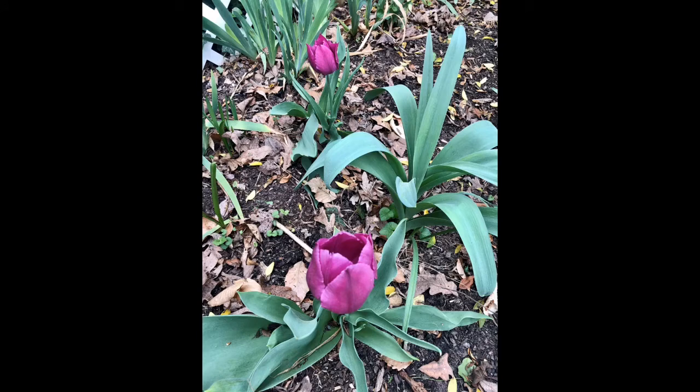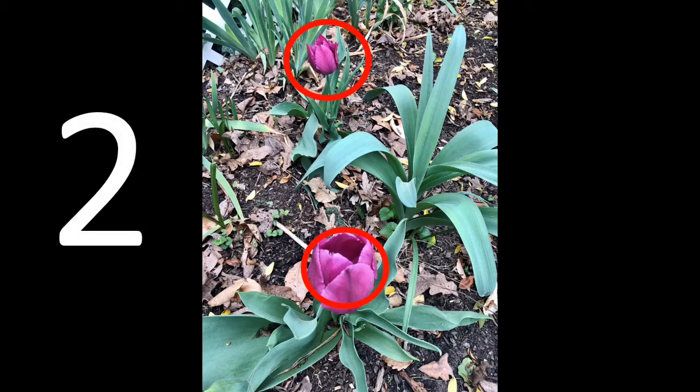The first thing we found are some beautiful pink tulips. How many pink tulips do you see? Can you count them? Let's count them together. Ready? One, two. Two pink tulips in the yard. Let's see what else we can find.